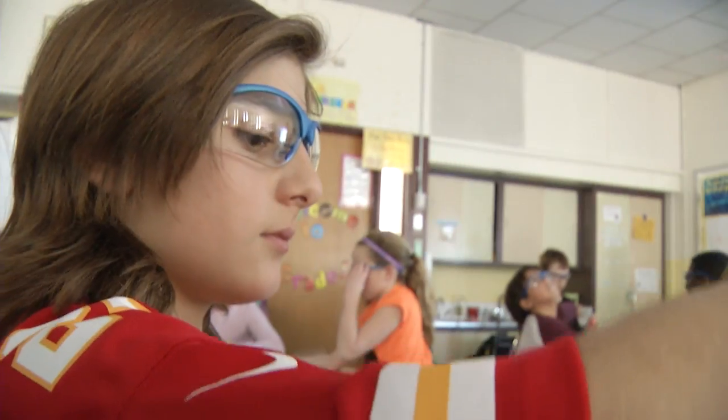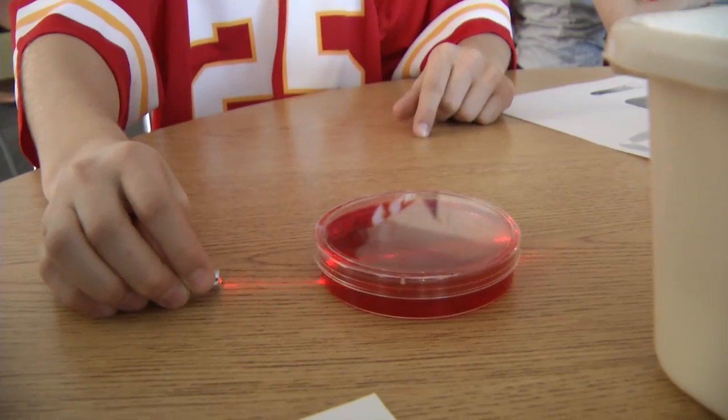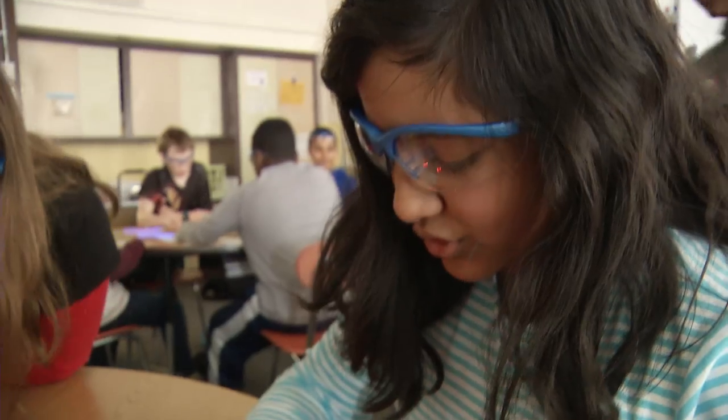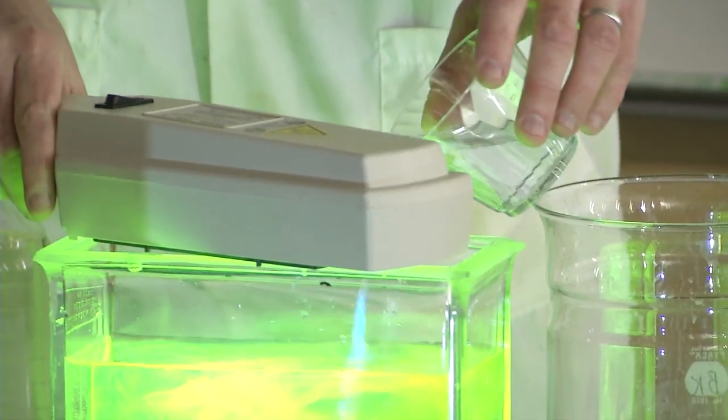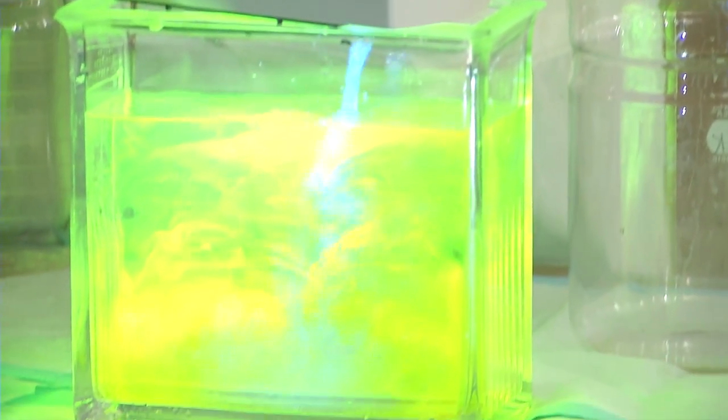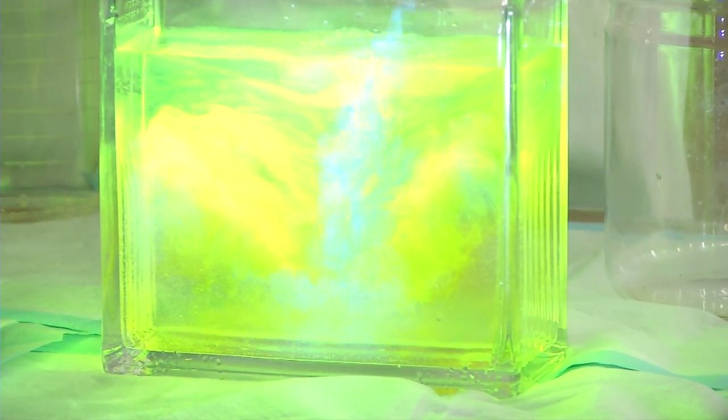We don't have a whole lot of time to do it, and we don't have a lot of resources. At this age, kids aren't always excited about science anymore. So what I've done today is help them understand the difference between their glow-in-the-dark stars, which is phosphorescence, and their chemiluminescent bracelets that they wear when they go out trick-or-treating.